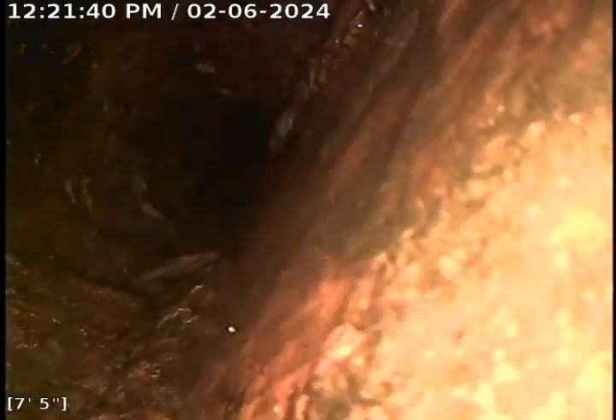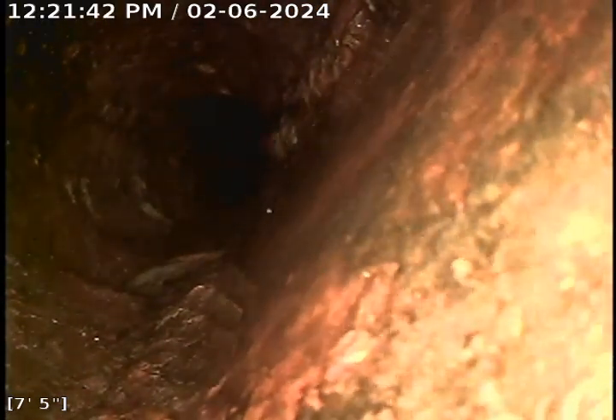Slight bend right there. There's where the kitchen and laundry tie-in and the floor drain. See this cast iron is all really rough.